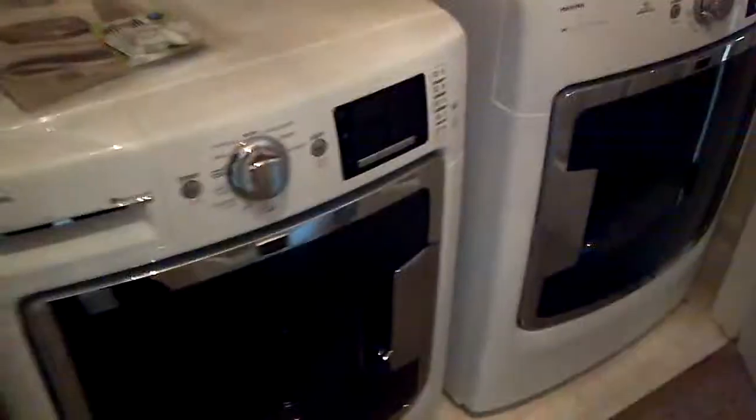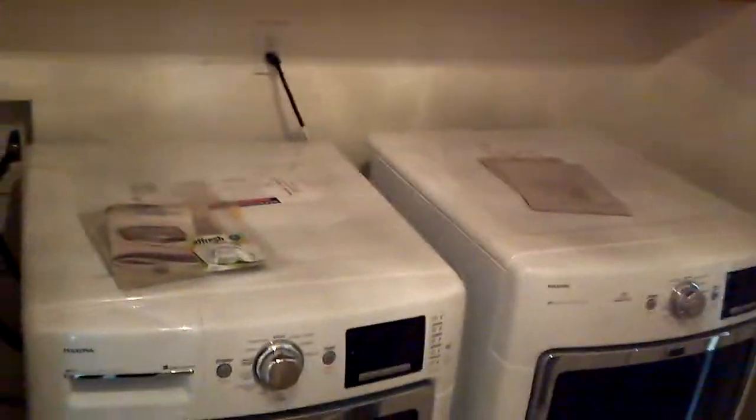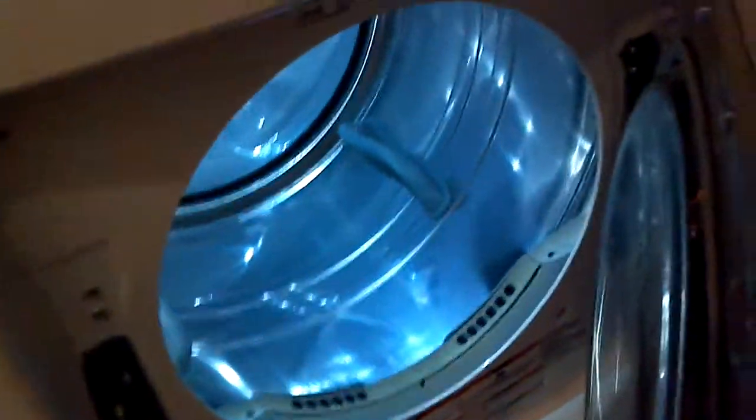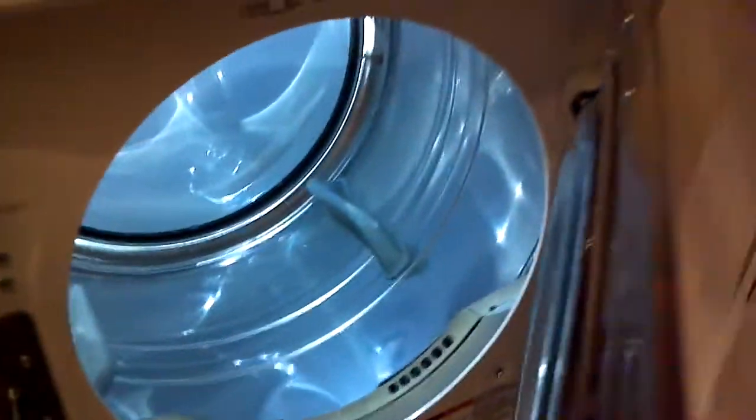You guys probably want to see the washer and dryer again since they are like space-age technology — really cool looking washers and dryers. I like them. They even make music when you open them. Look at that, it even lights up inside! Open the pod bay doors — it's crazy.